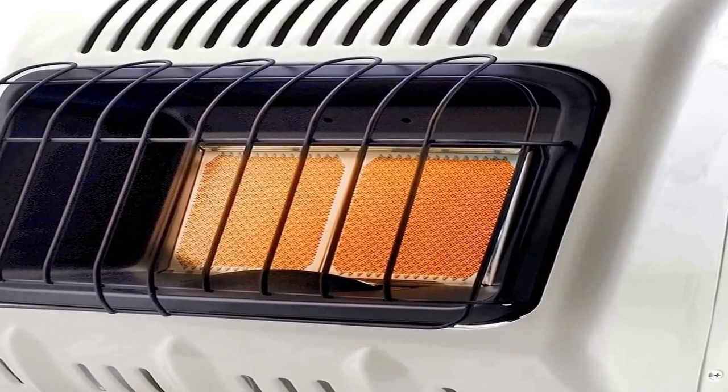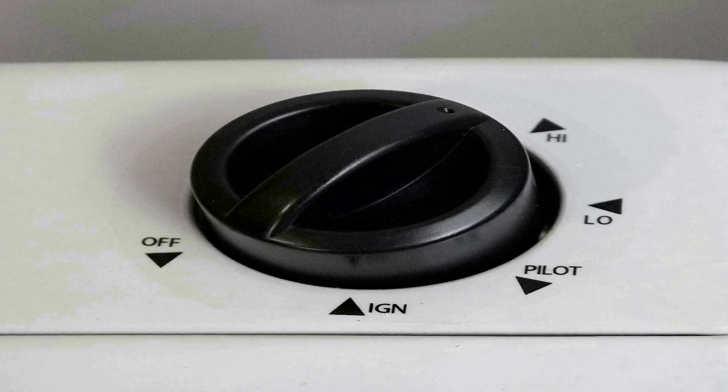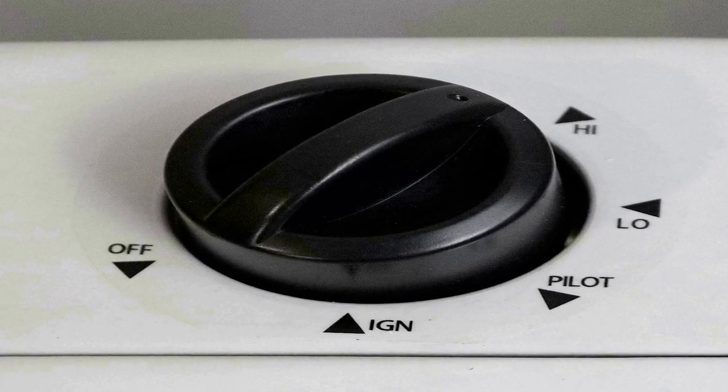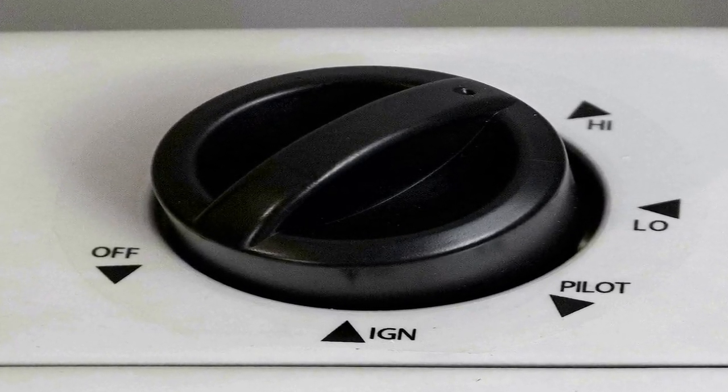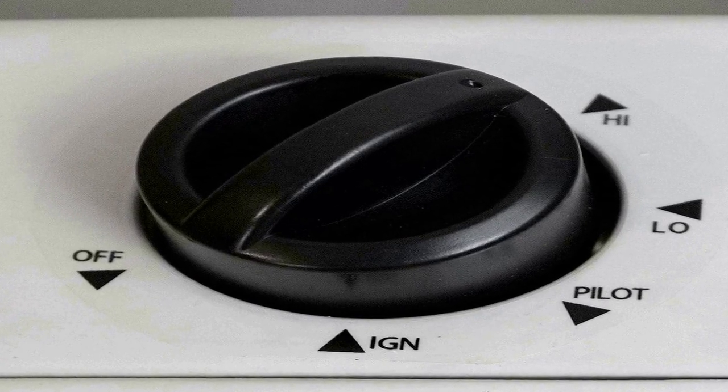Operating this heater at altitudes over 4,500 feet above sea level could cause the pilot ODS to shut down. Legs and wall mounting hardware are included. Runtime is 43.18 hours.